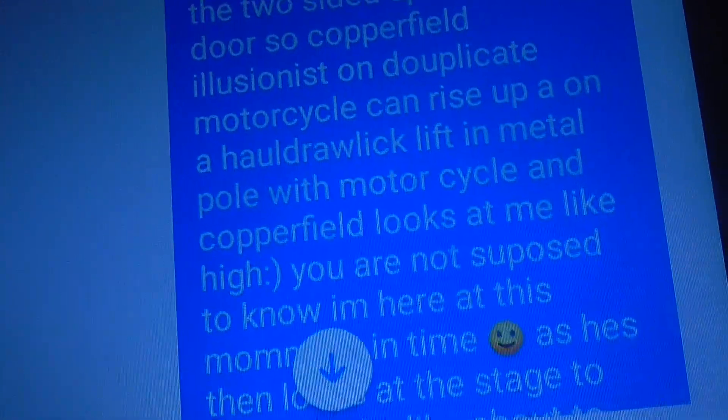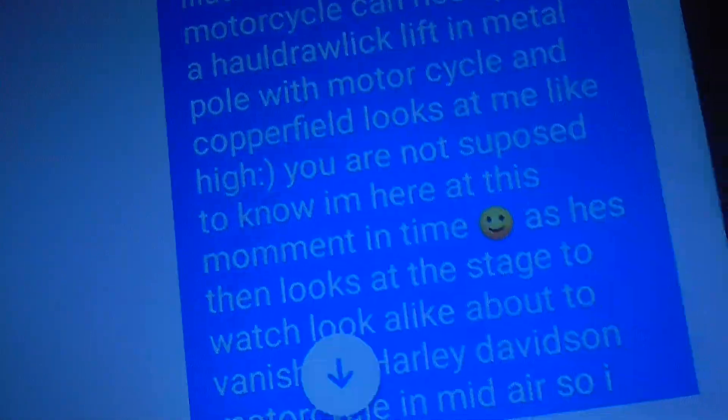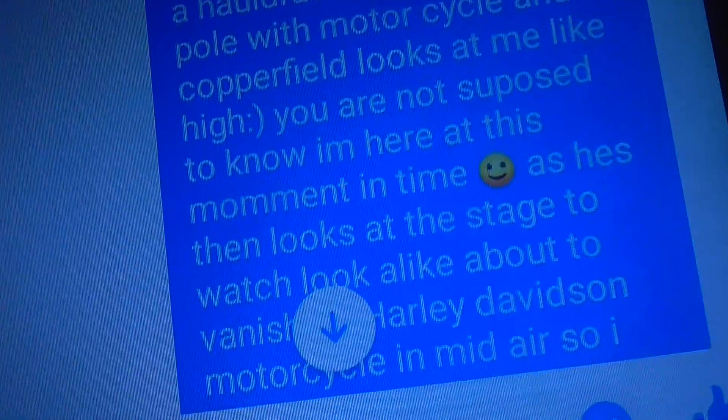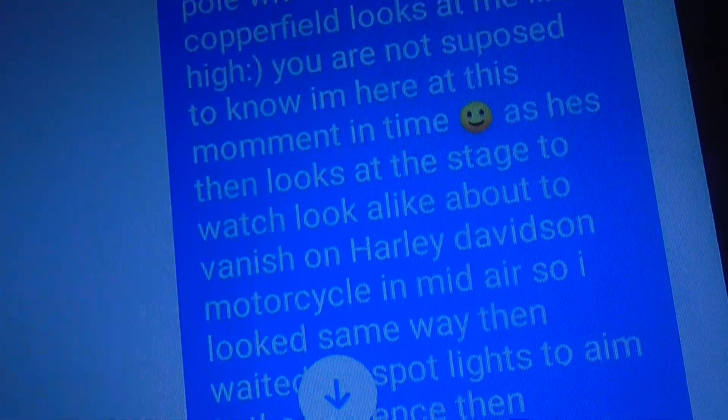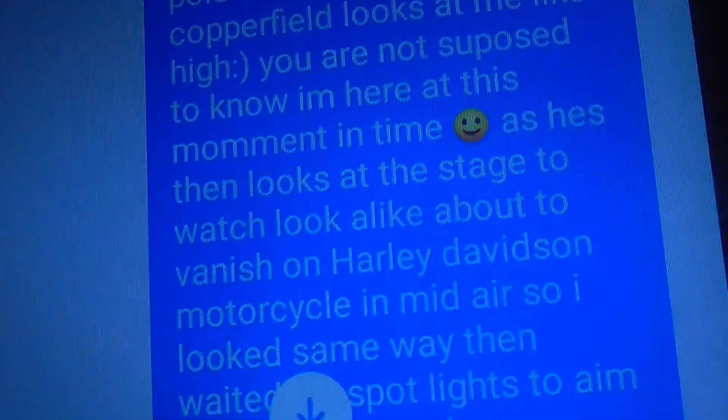And Copperfield looks at me like, hi, you're not supposed to know I'm here at this moment in time. As he then looks at the stage, I decided to stay quiet because I don't want everybody to all of a sudden look that way too.